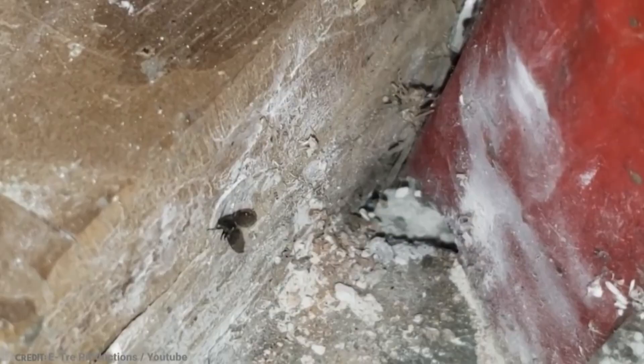What's the worst bug infestation you've ever seen? Have you ever had bed bugs? Let us know in the comments below. Also, check out our other cool stuff showing up on screen right now. See you next time!